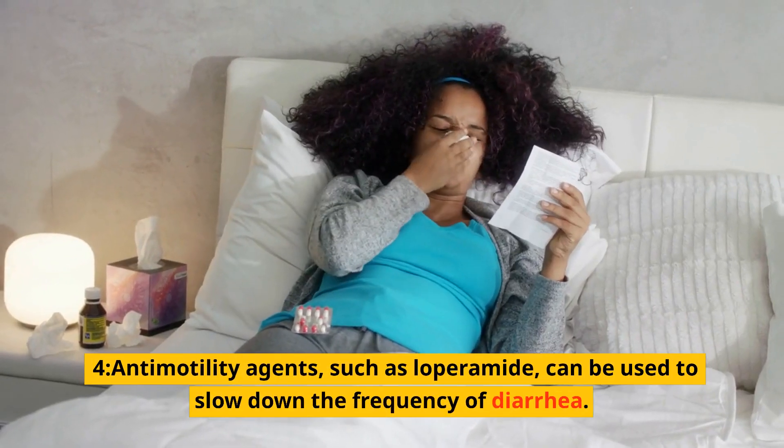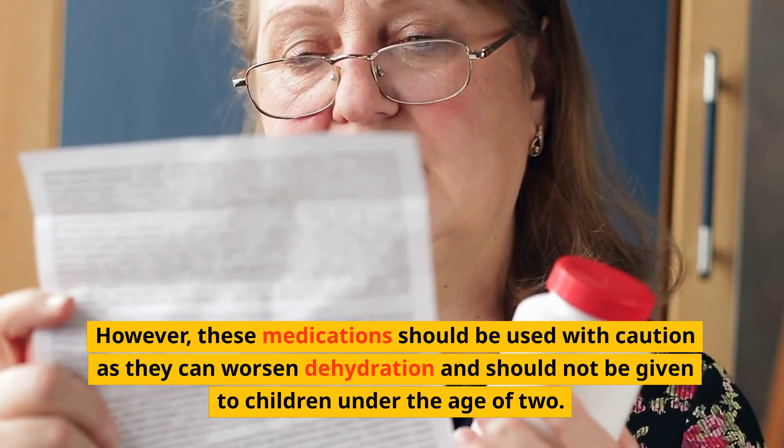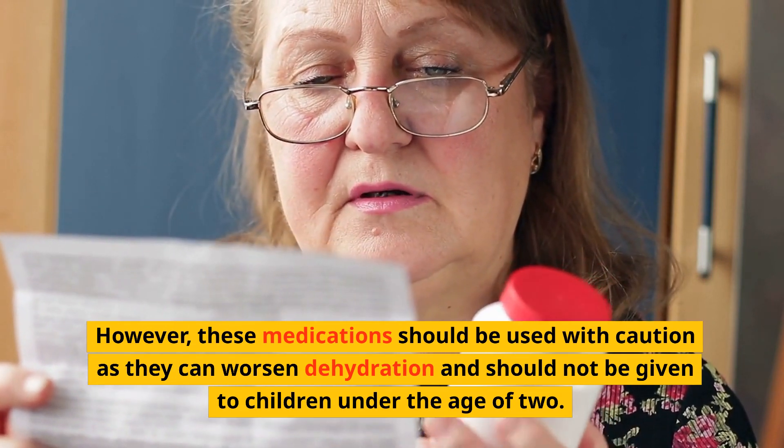4. Antimotility agents, such as loperamide, can be used to slow down the frequency of diarrhea. However, these medications should be used with caution as they can worsen dehydration and should not be given to children under the age of 2.